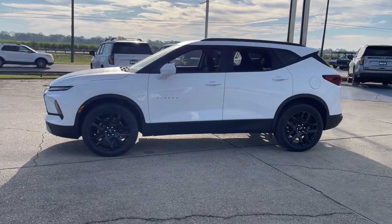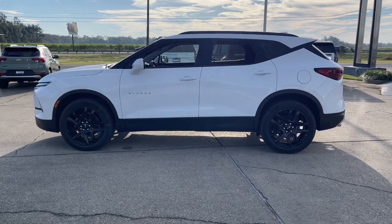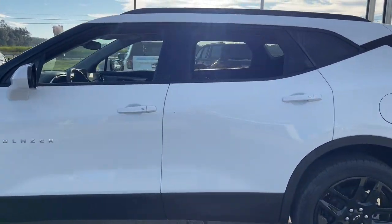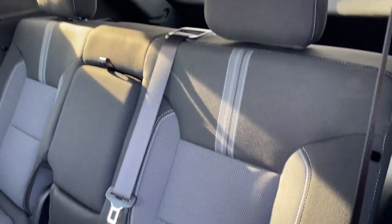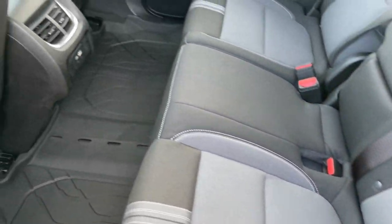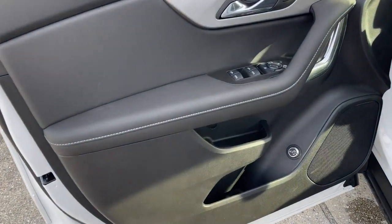The following are some of this vehicle's highlighted options: Convenience package, Apple CarPlay and/or Android Auto, wireless charging station, lane departure warning, heated driver's seat, keyless entry, power liftgate, satellite radio, adaptive cruise control, and a premium sound system.